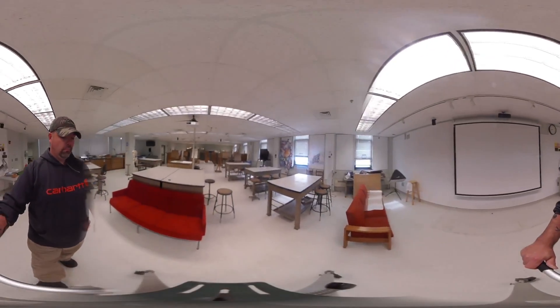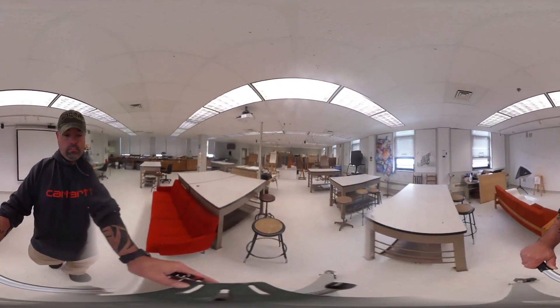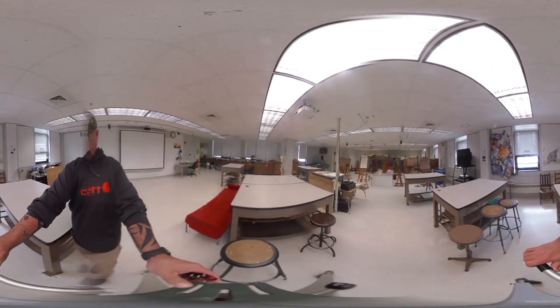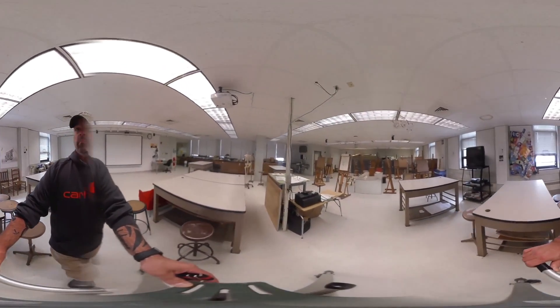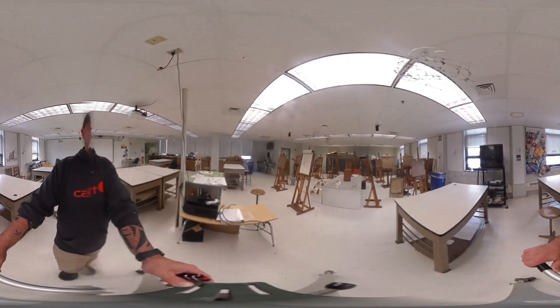305 is one of my favorite rooms. This is our traditional foundation studio, with tables for collaborative workspaces for students. Our figure drawing classes happen in here, as well as 3D design and color. First-year students will spend many hours creating friendships in this space that will last them a lifetime.